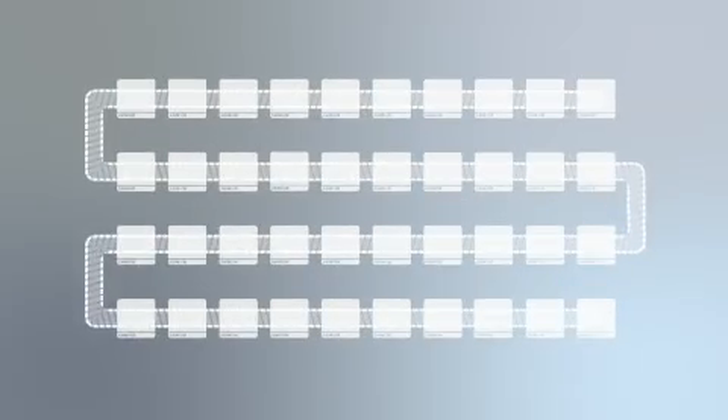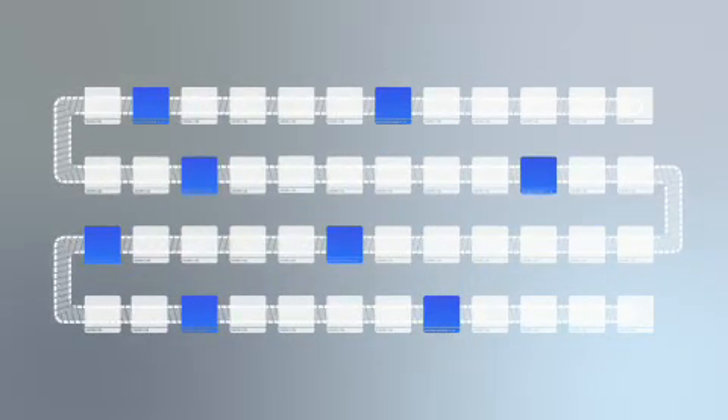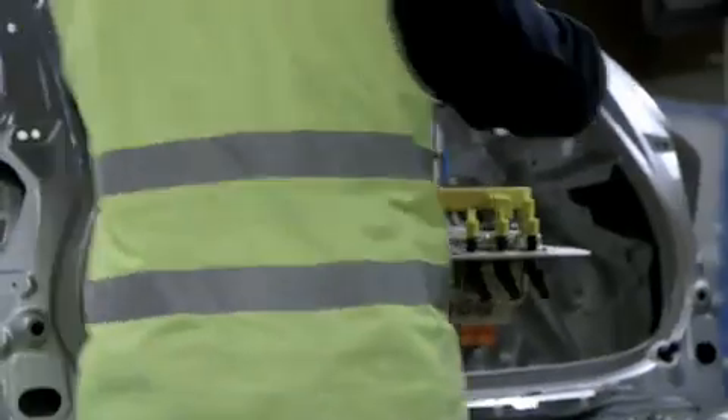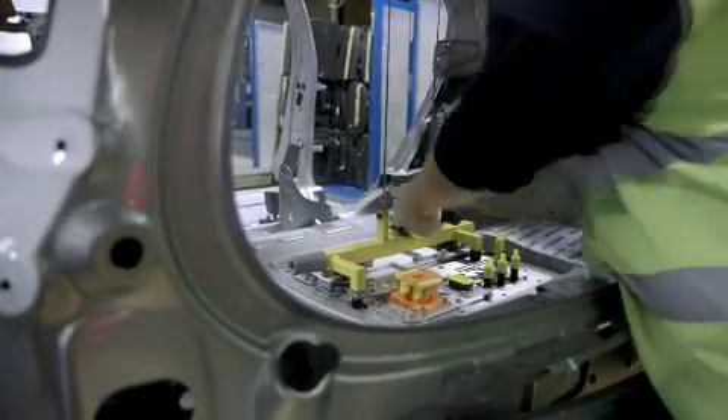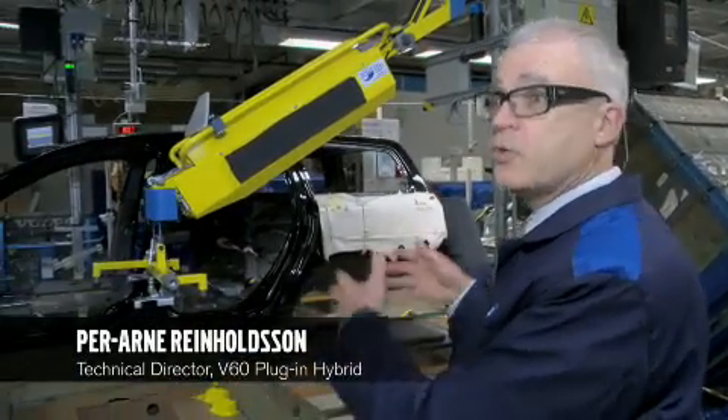To be able to incorporate the production of the plug-in hybrid into the regular production flow, a number of new unique stations had to be developed and built in along the line. This is a new station, but as you see here, it's integrated with the other ordinary stations. We only take one particular part of this line for this unique operation.